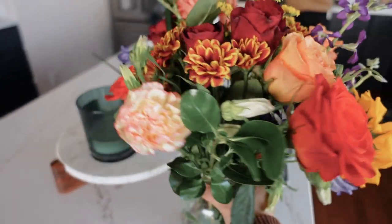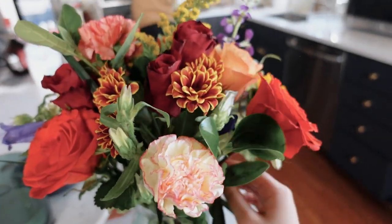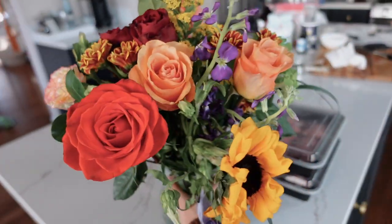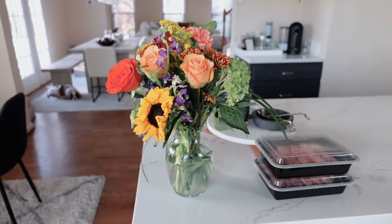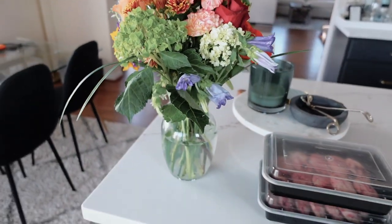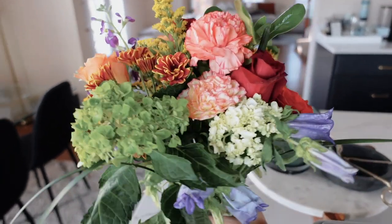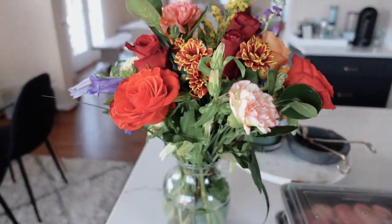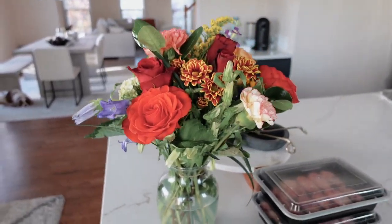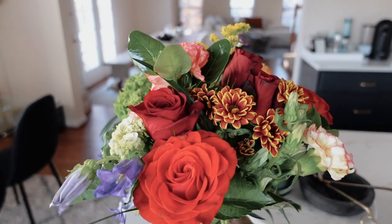I got another bouquet of flowers and arranged it, so it looks so much fuller now — it actually looks really good. This is from far away and in every angle it's still full.